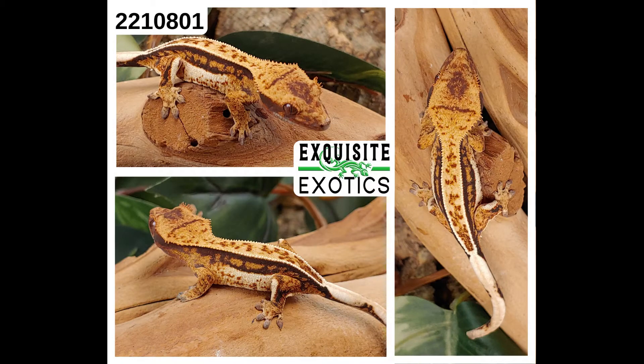First up, we have number 221-0801. It is a tricolor harlequin white wall pinstripe. As of this listing it is 7 grams. The front left foot has what is considered short toes — you might not be able to see it in this picture, so if you would like additional pictures of it, please let us know. Price is $200. Number: 221-0801.